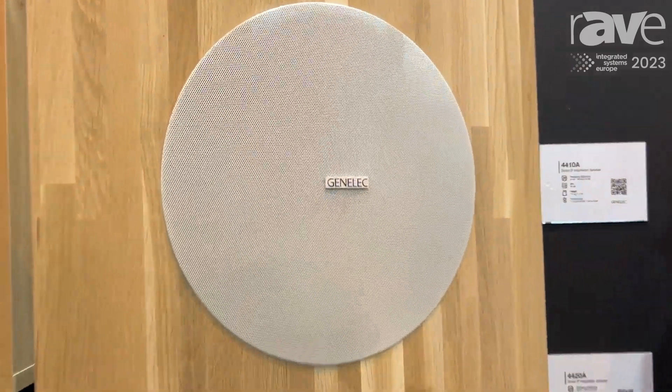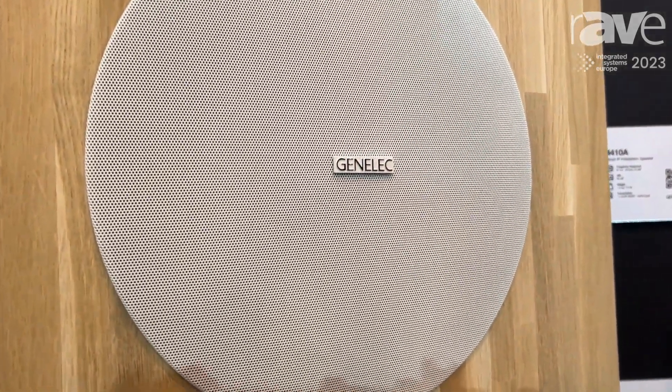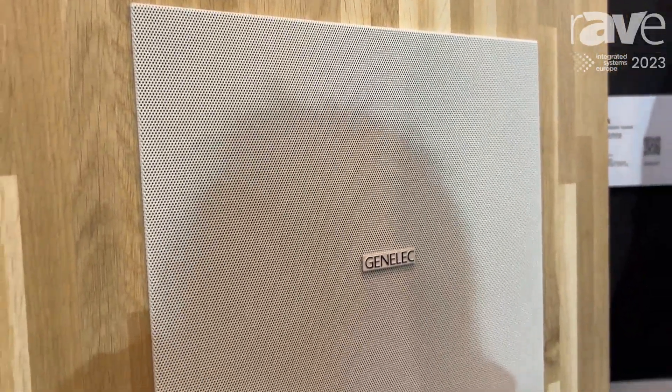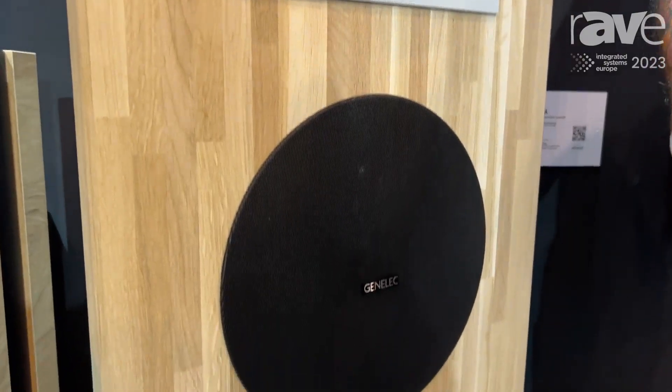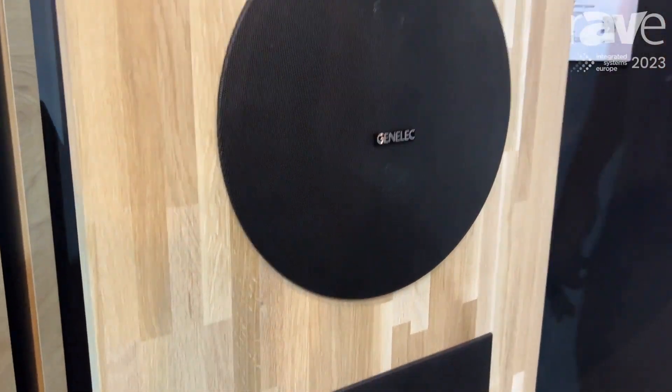This is an extension of our Smart IP series of speakers, which we launched back in 2020. The interesting thing with Smart IP is it gives us the ability to control, power, and send audio over one Cat5 cable.